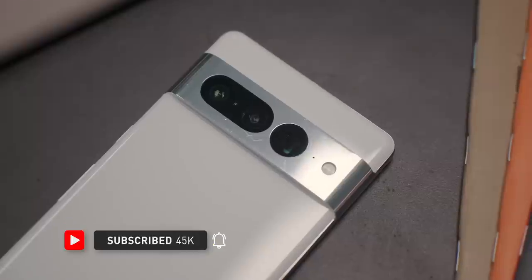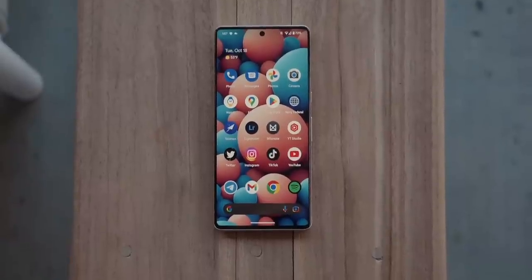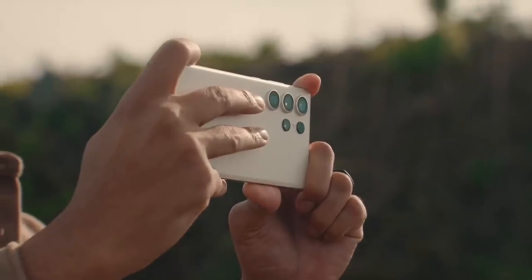Hey, welcome back to the channel. I know this video is a little bit late, but I really wanted to go back and use the Pixel 7 Pro again. Being a fan of Pixel phones over the last couple of years because of their cameras, I wanted to put Samsung's newest flagship, the S23 Ultra, against the Pixel 7 Pro and see which one I'd personally pick up.